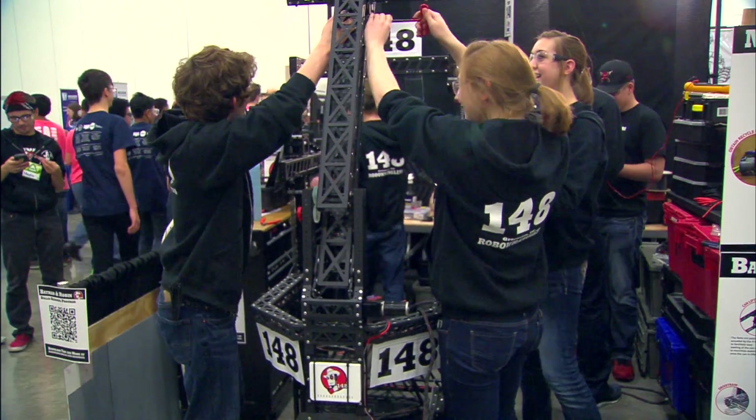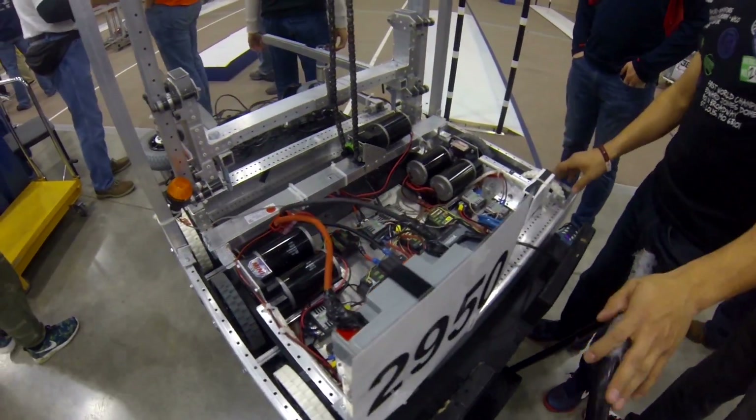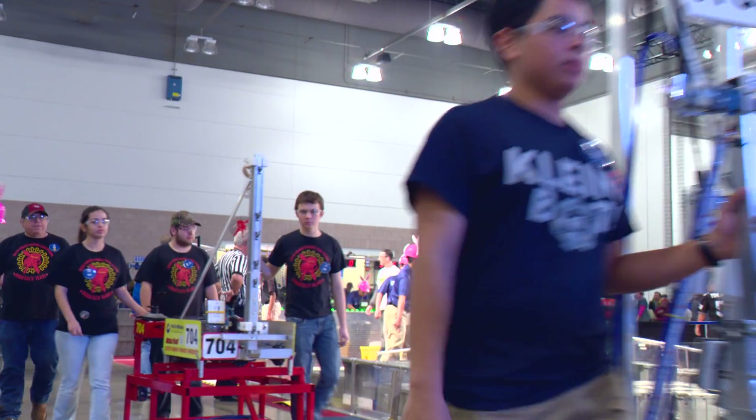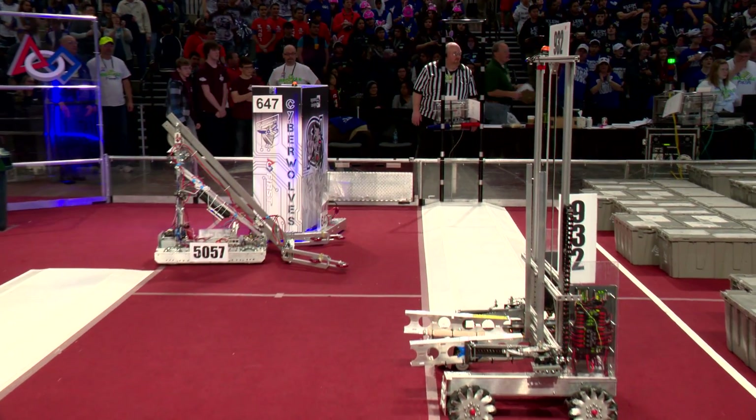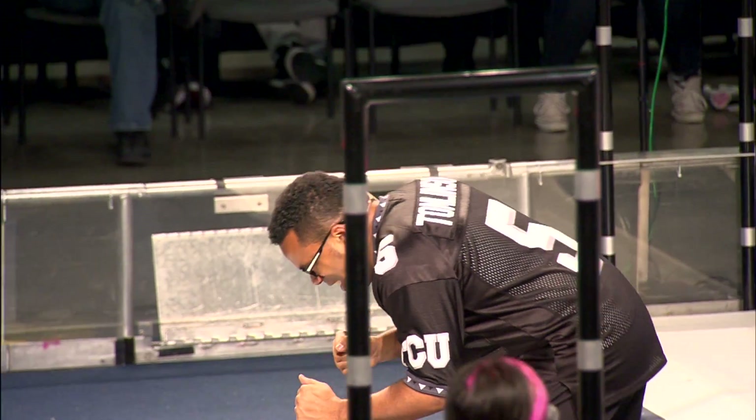I love doing this — the best thing about my high school career. High school students designed and built these robots in just six weeks. They brought them here to the Irving Convention Center for regional matches in the robotics competition called FIRST. I'm hoping we're gonna do really well. We've put a lot of hard work in this season.